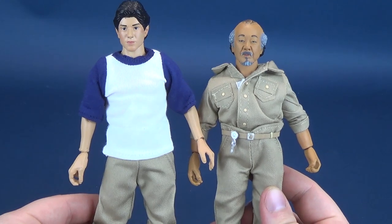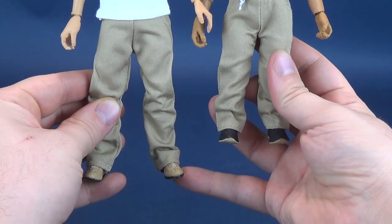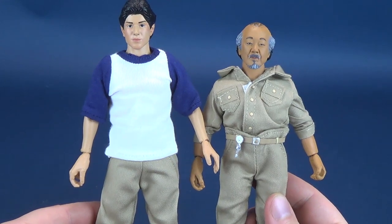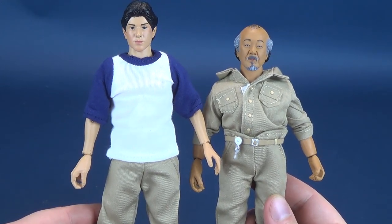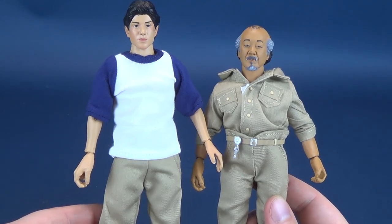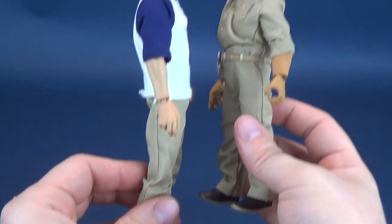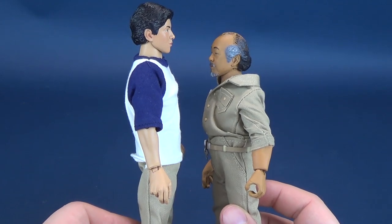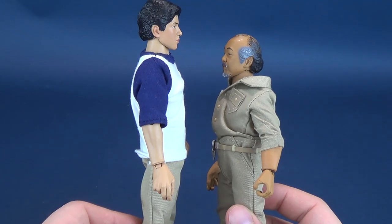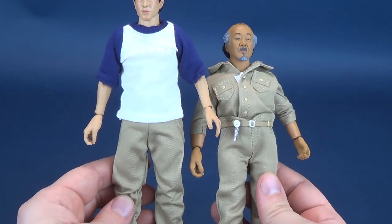If you just bring him up by about an inch to an inch and a half, I think that would be a film-accurate size comparison between the two figures. Mr. Miyagi really is not quite as tall as Daniel, but most definitely he's not as small as this figure represents him to be. I would say he should be around just a little past Daniel's shoulder. When you do get the figure, he is a lot smaller than that.